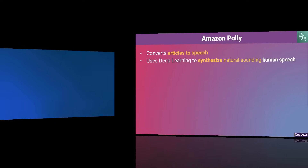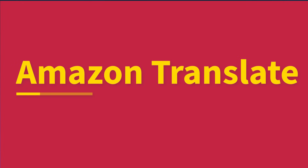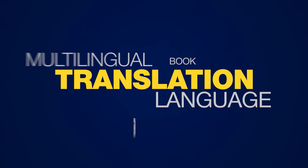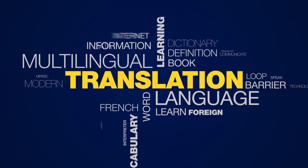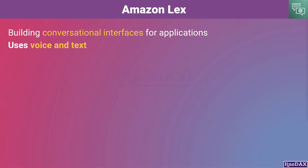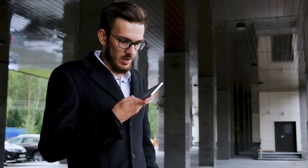Amazon Polly uses deep learning technologies to synthesize natural-sounding human speech, so you can convert articles to speech. Amazon Translate is a text translation service that uses advanced machine learning technologies to provide high-quality translation on demand. Amazon Lex enables building conversational interfaces for applications using voice and text.